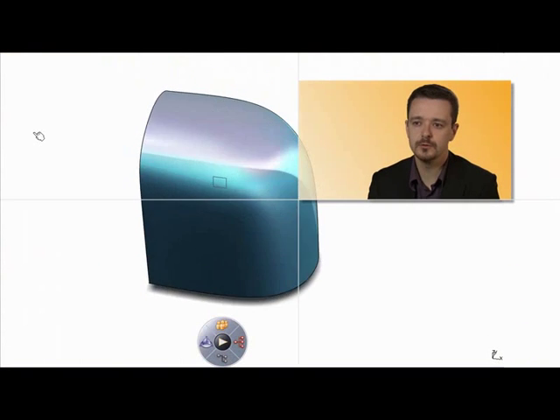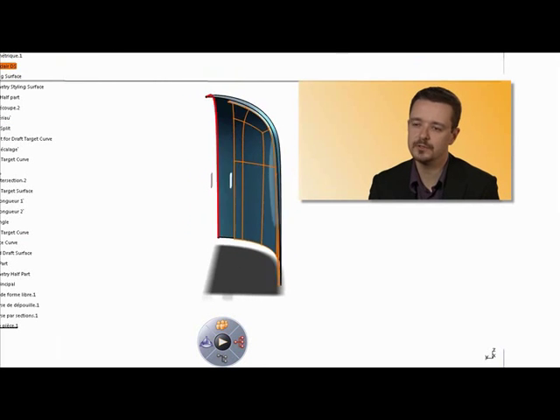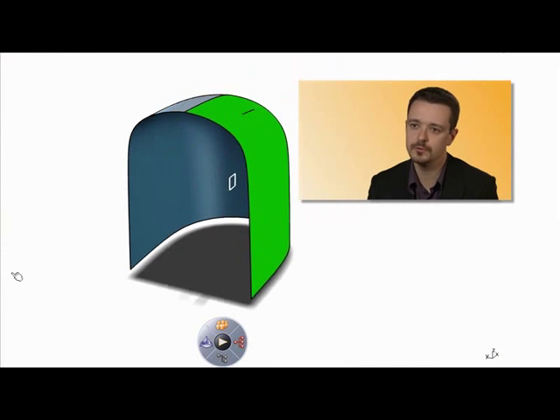The partnership with Design Studio enabled us to develop a product that we could not have developed alone. The big difference with respect to other designers lay in the work methodology, which was based on user experience and the daily interaction between the Design Studio designers and our engineers.